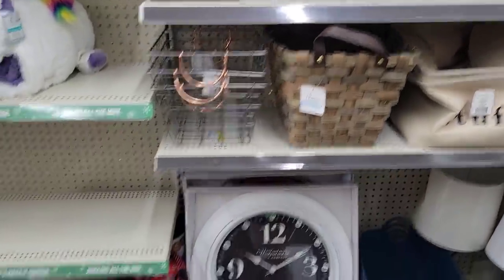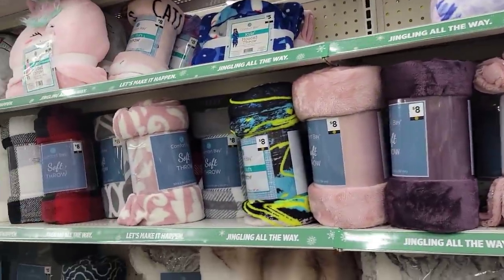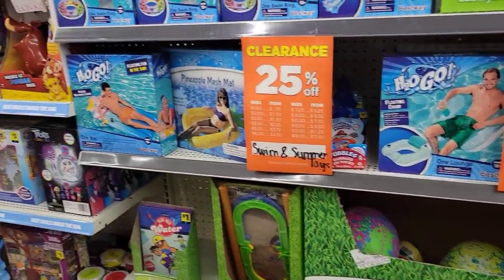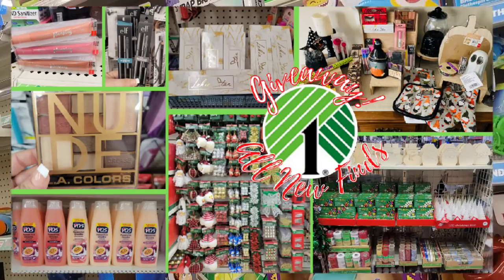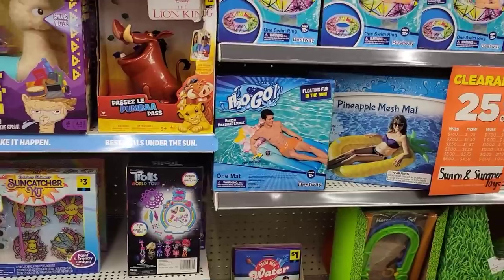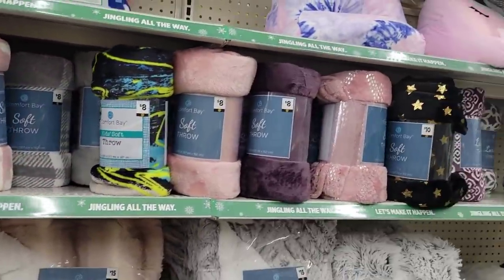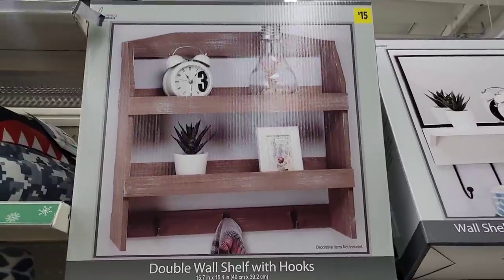Welcome to my channel Money Saving Megan! We are back at Dollar General to show you all the new stuff I'm finding at my local location. Please remember to check out my last Dollar Tree video — I'll pop the picture up so you can see it and follow the rules to enter. The winner will be picked on my next Dollar Tree video, so it's important to hit that bell and get all those notifications.